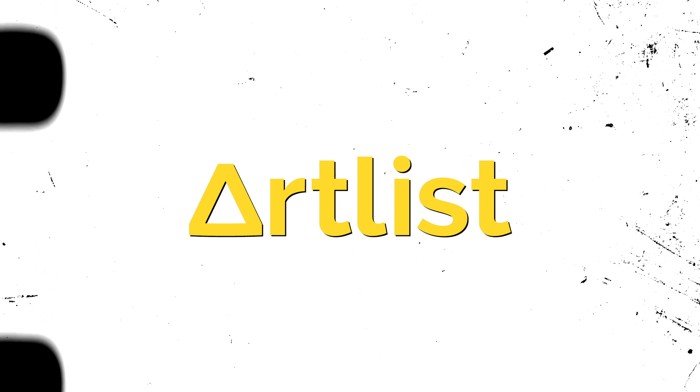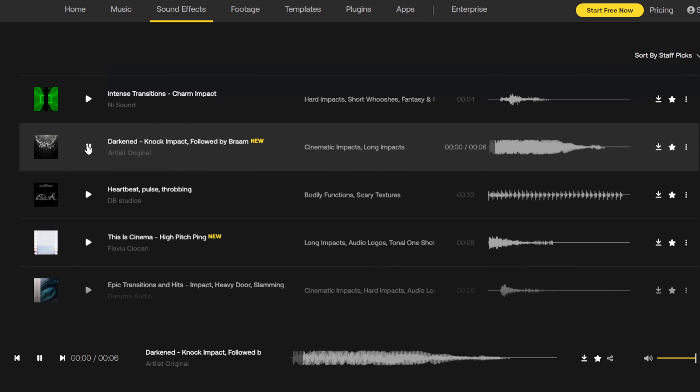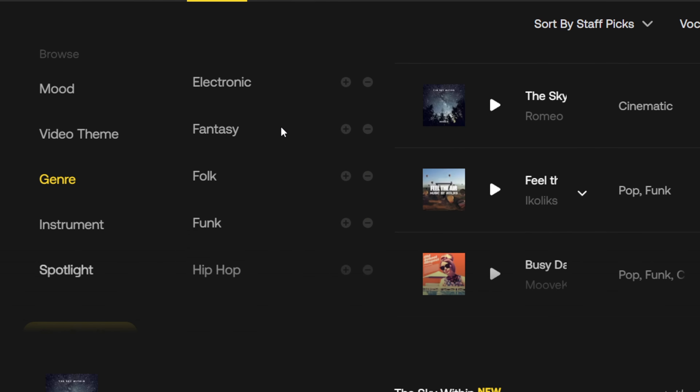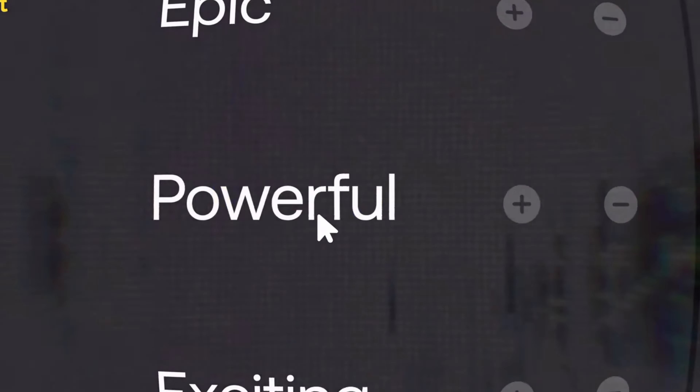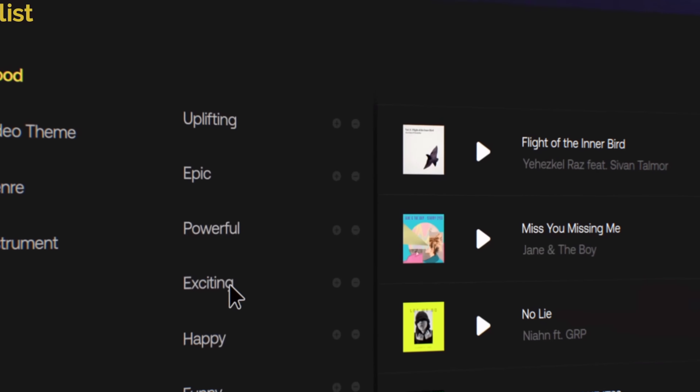Finally, Artlist.io. Artlist has a nice-sized library of over 18,000 songs and sound effects. You can search by video theme, mood, and genre. This is an absolute game-changer for a lot of creators because, let's be honest, if you've ever gone to find a song for your videos, you've spent countless hours trying to find the perfect one. Artlist helps narrow things down and makes the process of finding that perfect song a lot more simple.